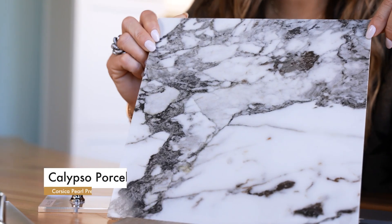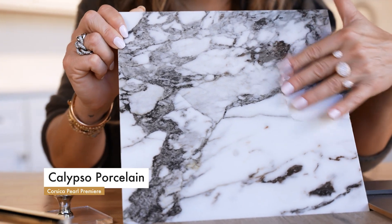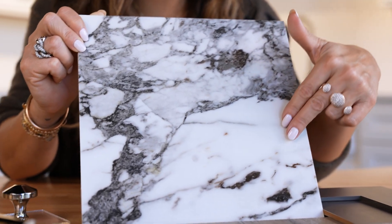It's that high-rise living but single-family home feel, and we're going to start with our countertop. This is the Corsica Calypso. I think it gives it an absolute elegance with all of these tones and all of the facets within this kind of pattern and texture.